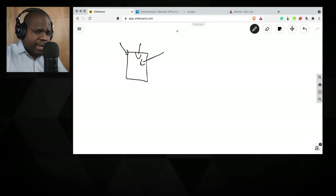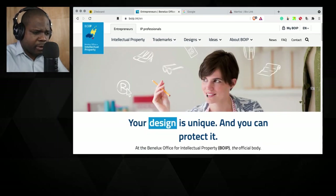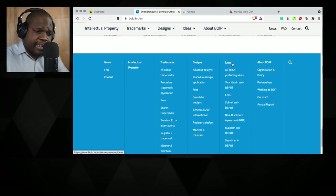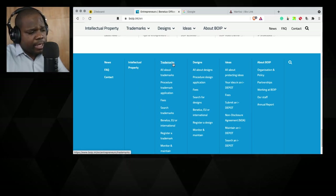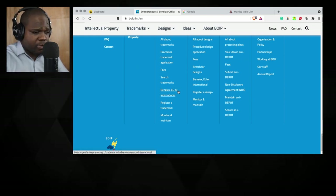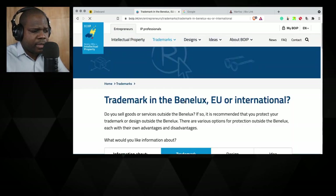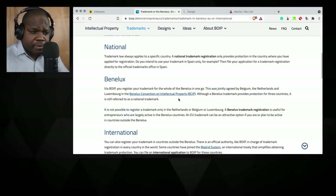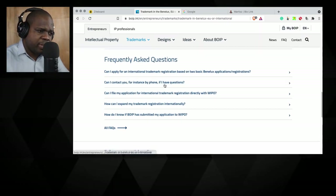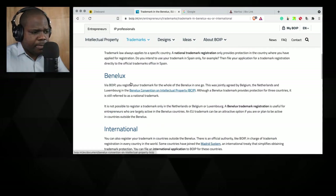Let's talk about how to find the rules. If I go to the website — I'm talking about trademark, not design, not ideas — and you go down, you see a lot of information. In order to find the rules I press Benelux, EU, or international. Here you see a lot of information. You can read it if you have time, but for me it's important to find the rules. You can see frequently asked questions, but most of the time those questions are not your question.